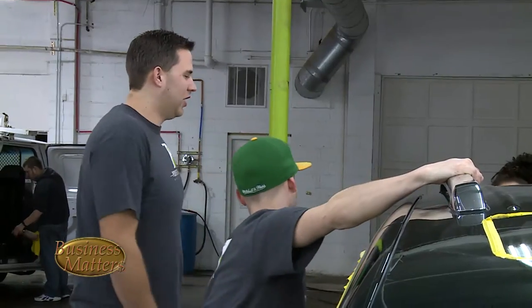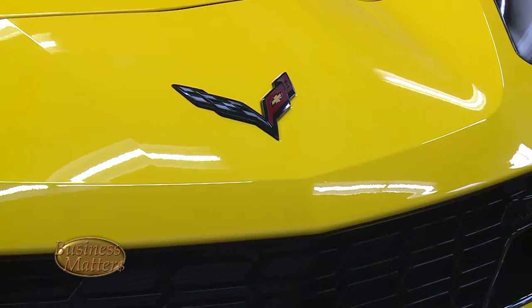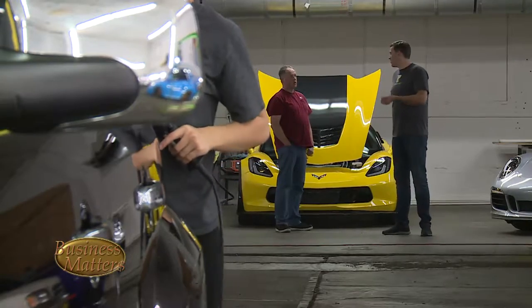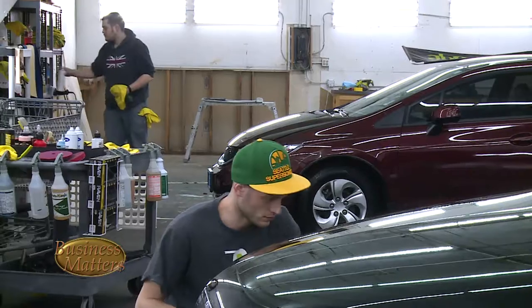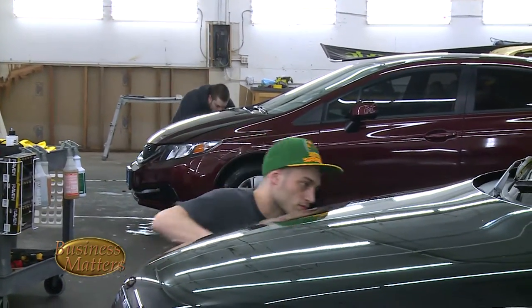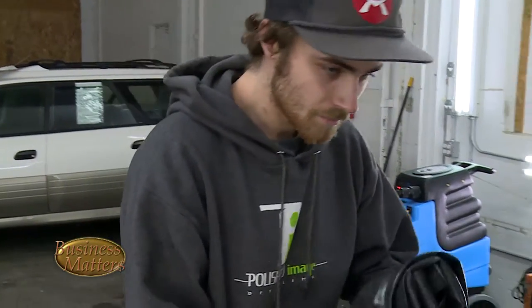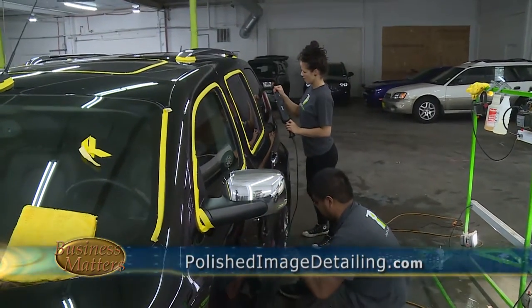Brian's been in the car care business for more than a decade. He says he loves the engineering and design of these cars and doesn't mind rolling up his sleeves and shining up a classic. But as a business owner, he knows he can't do everything. The business requires my attention in every other way imaginable, so I don't get to work on the cars as much as I'd probably like to. Brian also says the craft of detailing can be taught, but having a good working chemistry with staff, customers, and their cars is the real key. You just find people and it's the right fit — it's a pretty laid-back atmosphere. I want everyone to be happy, and that's how I get good work out of them.